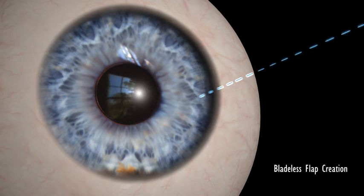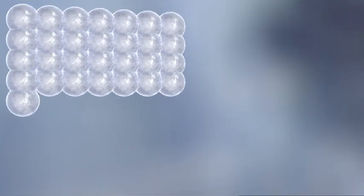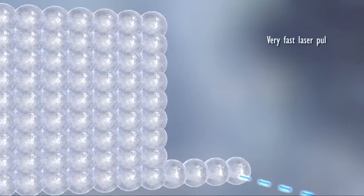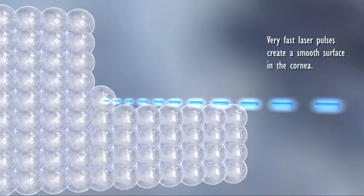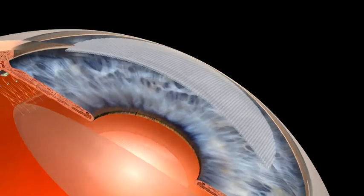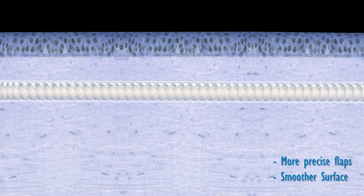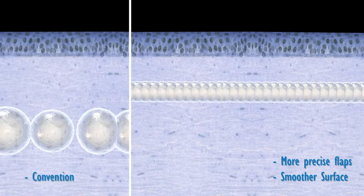Z LASIK is a two-step, bladeless procedure. With a femtolaser, your surgeon creates a thin flap on your cornea. With its extremely high frequency of pulses, the femtolaser separates the layers of the cornea in only a few seconds, creating an ultra-thin flap. These pulses are significantly smaller than in other LASIK methods, with a high degree of overlapping. This ensures more precise flaps and a smoother surface.